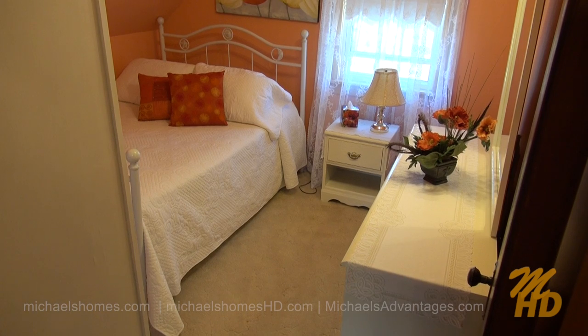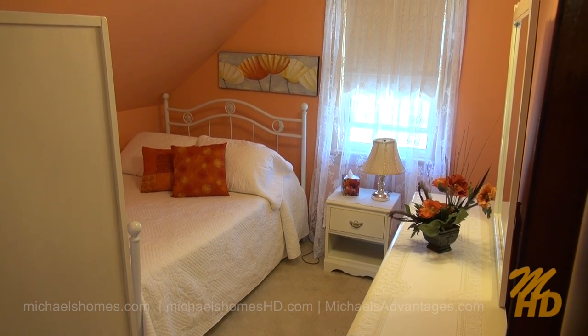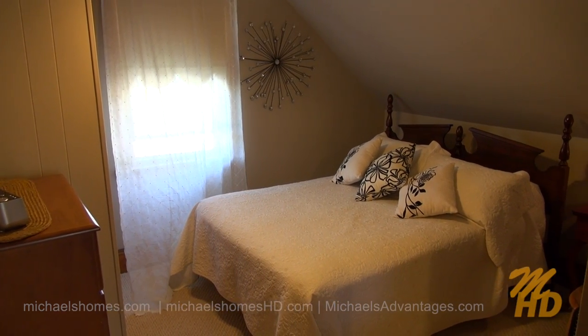Behind the bathroom or up the stairs to the left is this bedroom here in a tasteful color — I don't know how you'd describe it but it's kind of nice. To the right of that room, more towards the driveway, is this bedroom here.